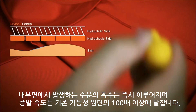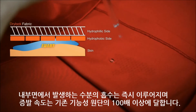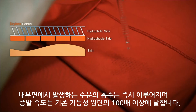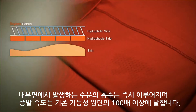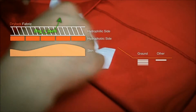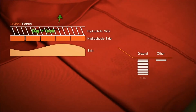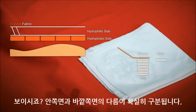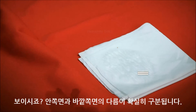Absorption of moisture that occurs in the lining is done immediately. Compared with existing functional fabrics, Ground is 100 times faster. You can clearly tell the difference between the inside and the outside.